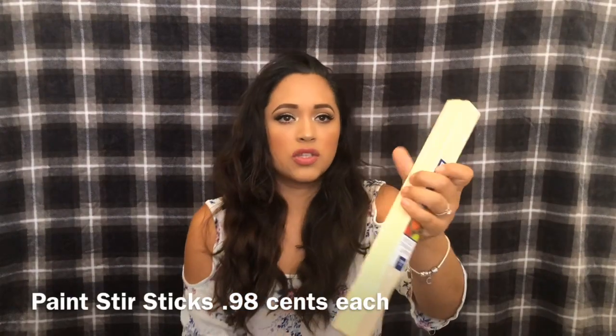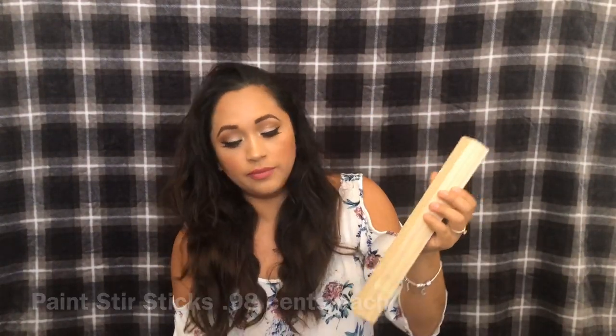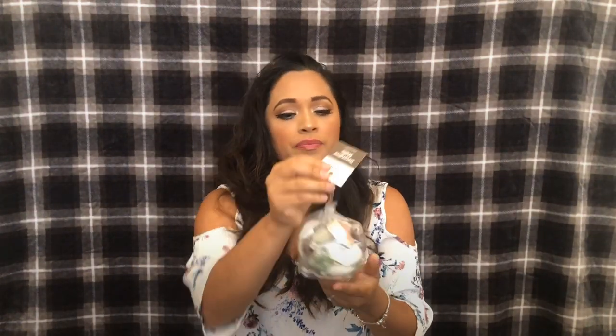From Lowe's I got these paint sticks — I got two of them, they're wood so I can use them to craft. From Dollar General I only purchased these shelves, they were a dollar. From Hobby Lobby I purchased something else but it's already in my living room, and these were 39 cents — these little clips.